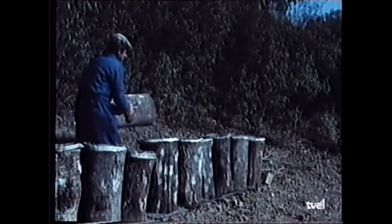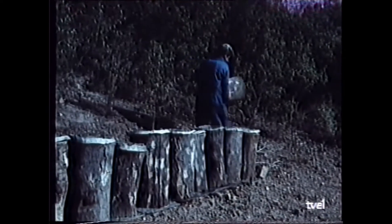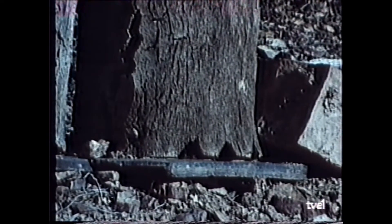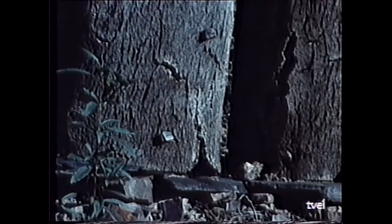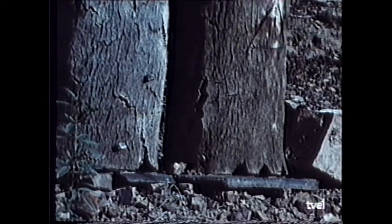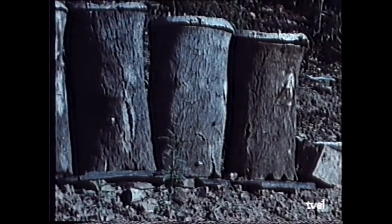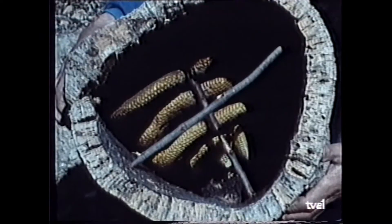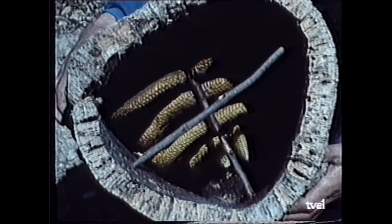These beehives, or corchas as they are called in Extremadura, are light, resistant and cool inside, which is why they are still in use and in some cases continue to be made. In this type of beehive, the bees build the honeycombs directly — these are called setas — and they must be completely destroyed to obtain the honey. For this reason they have no current industrial value, but they do serve the man of the countryside.